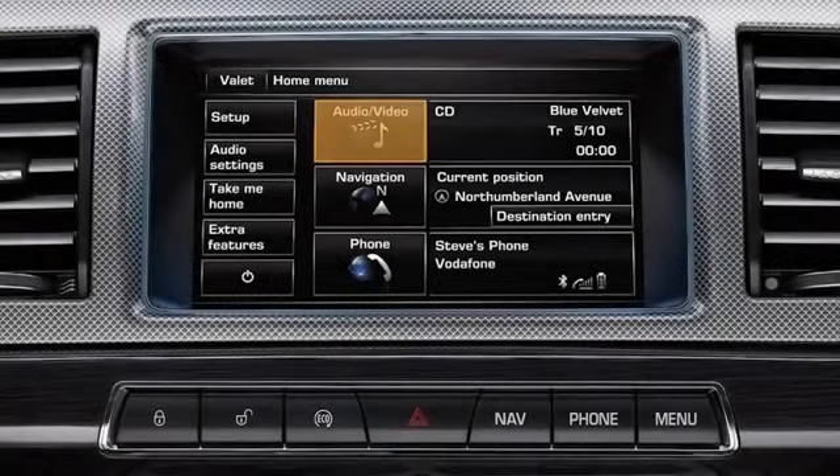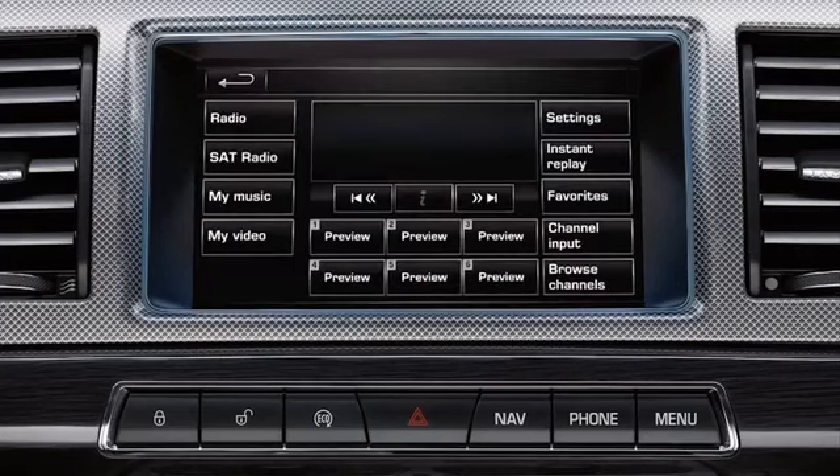To register from your vehicle, from the touch screen home menu touch Audio Video. Alternatively, press the audio video button on the audio video controls. Select SAT radio.